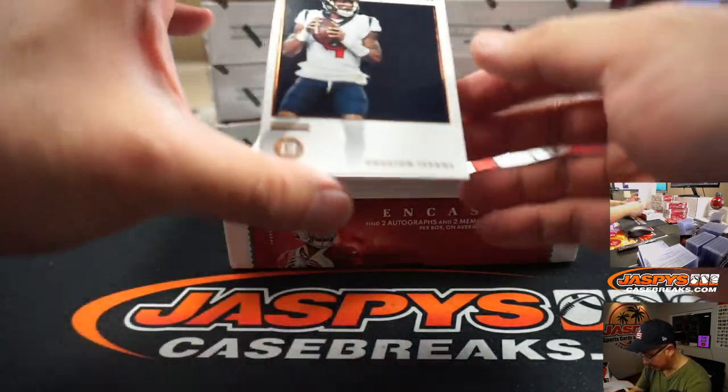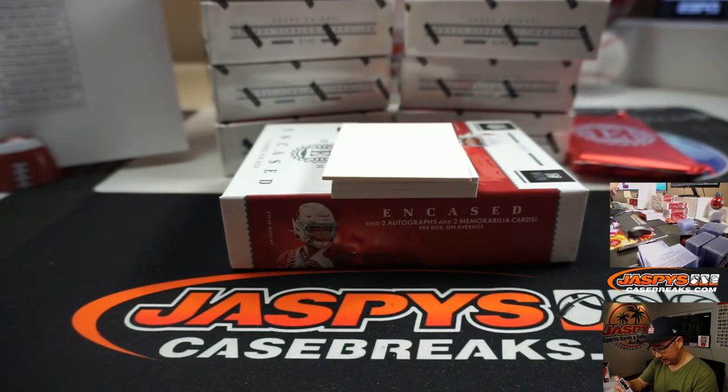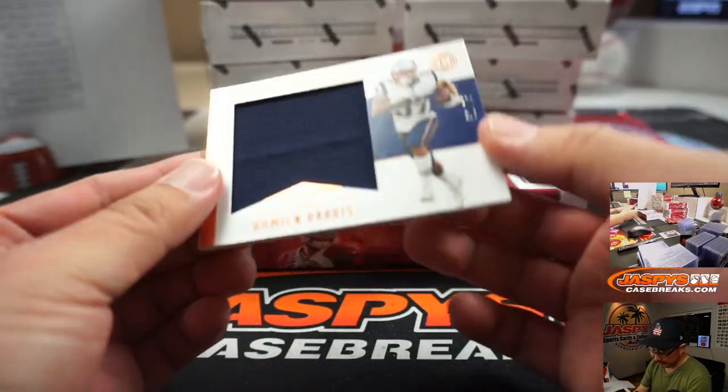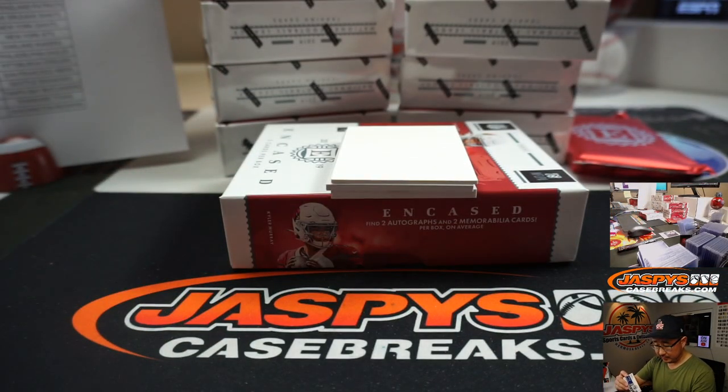Use that blank card to help us out. There's Deshaun Watson, Texans — that'll go to Brayden. We got Damian Harris, Substantial Rookie Swatches, 32 out of 75. That's for the Patriots, going to go to Brandon.